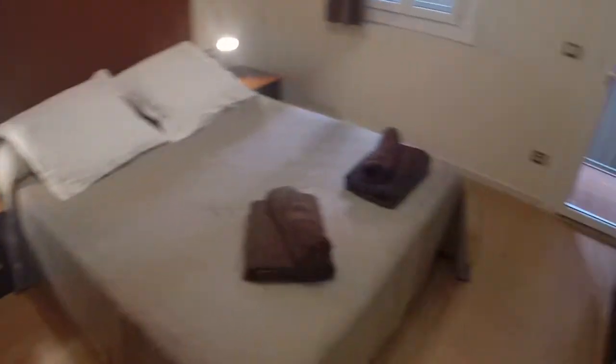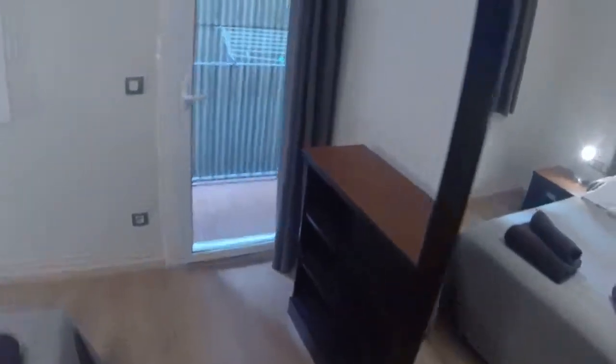Bedroom number one is really nice. You have a double bed and two wardrobes that are really big. They are made with leather, which is very original. You have the door that leads to the bathroom, some shelving in the same design, a mirror, and two night tables.